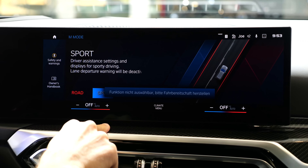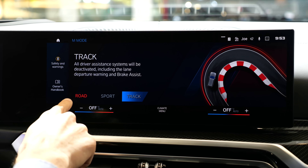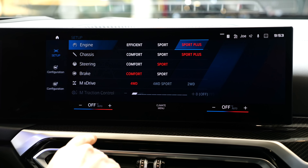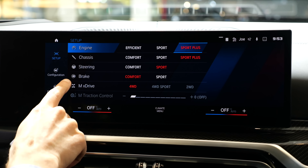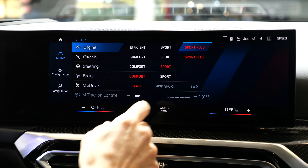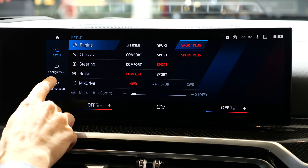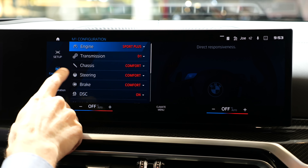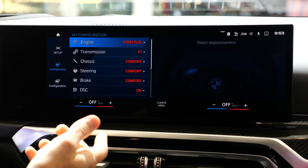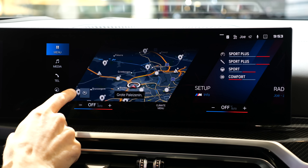The M mode button lets you go to Sport or even Track mode, where all the drive assistance systems can be set for on-road or on-track use. Going into the setup menu you can adjust engine, chassis, steering, brake, and xDrive, and switch to two-wheel drive mode with all assistance systems and ESP off. This can be saved to M1 or M2 — for example, sportiest engine setting with comfortable steering or any other combination.